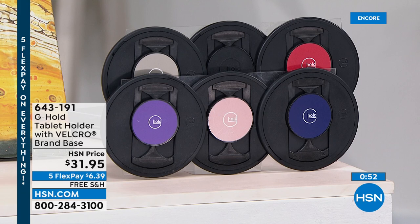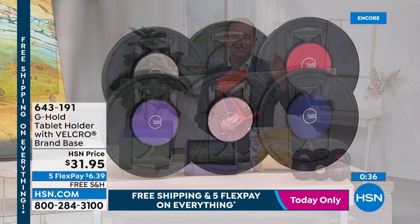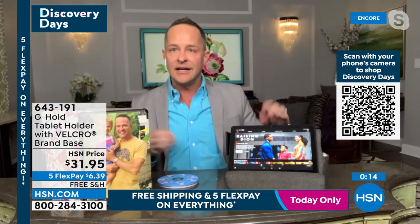The G Hold was created by a cocktail waitress in Scotland who needed a better way to hold a tray with multiple drinks. She realized the design could work as a tablet holder. It comes in a great little tin — truly giftable. Hold your tablet vertically or horizontally, and it folds flat so it's not in the way when your tablet is on a pillow. Real velcro on the back — totally removable, still fits in any case.